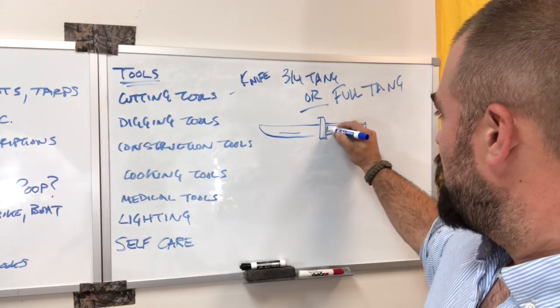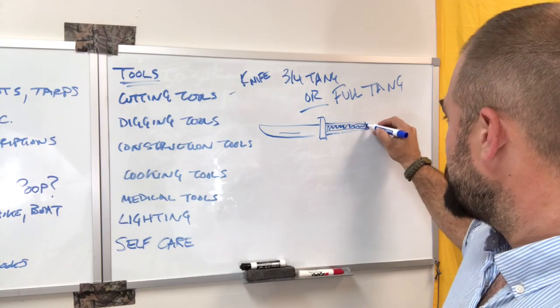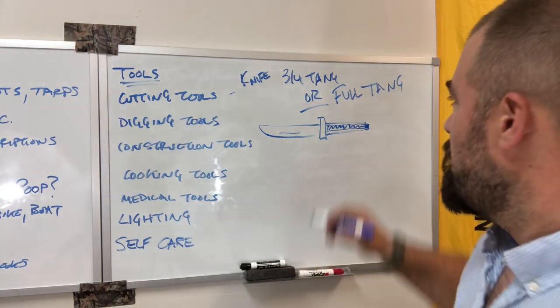We have this structure that comes all the way back through the handle — that's good. And then some knives, this extends past the end of the handle, and you can use that as a hammer or as a striking tool in self-defense or whatever.